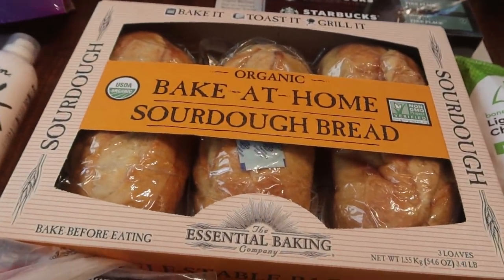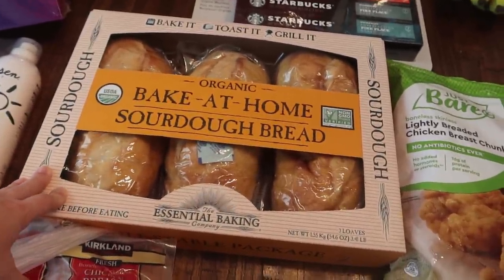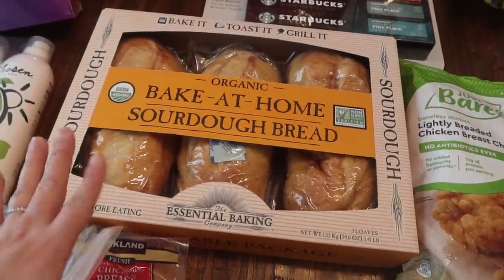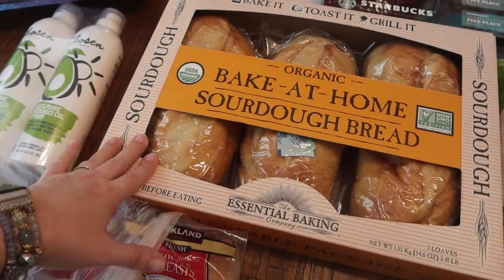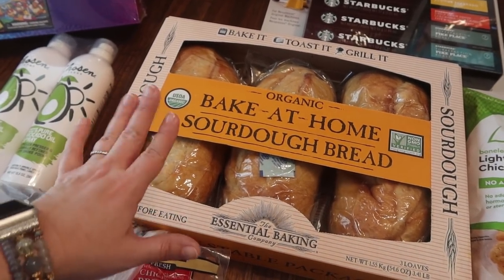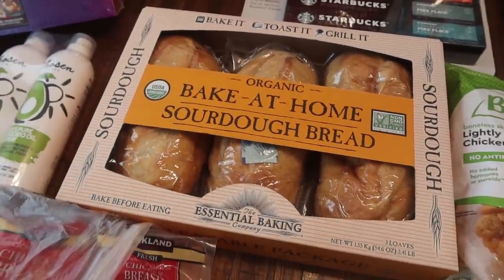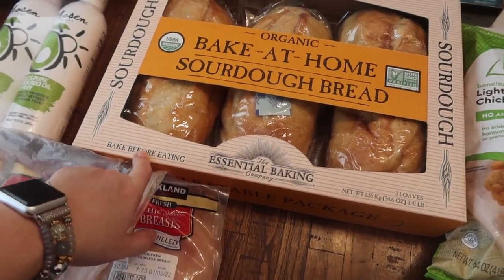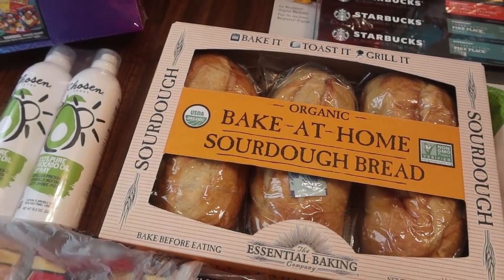Knowing this was most likely the last time going to Costco, I had to pick this up. I love this stuff. Kira got me onto it - she picks it up every time she goes. It's the organic bake-at-home sourdough bread. These are the perfect size for my family of six - it lasts about two different meals depending on what we're using it for. I mainly bake these up when we're having some kind of soup dish because we like to dunk the sourdough bread slathered with butter into our soup. It's super delicious. It is a three-pack and it was $8.99.